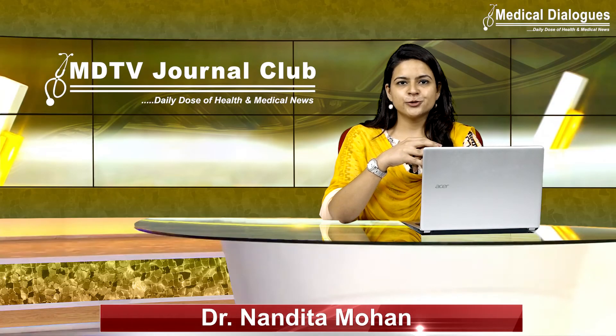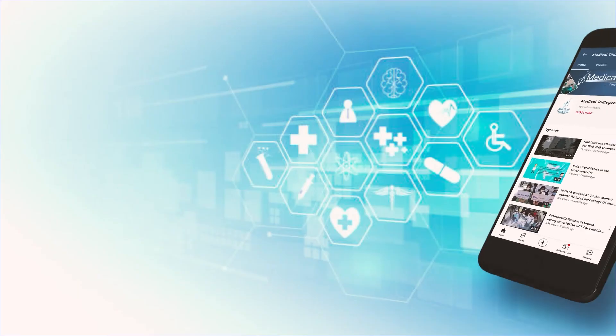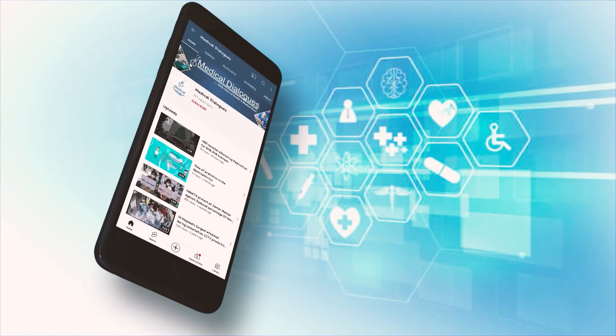That's all for today. Stay tuned to Medical Dialogues for the latest updates and never miss a medical update.